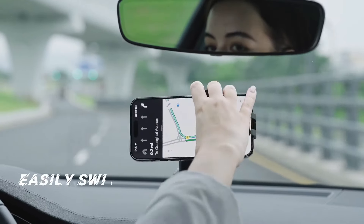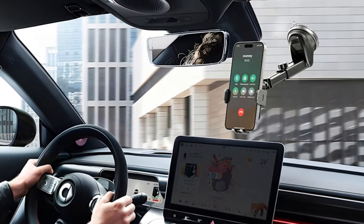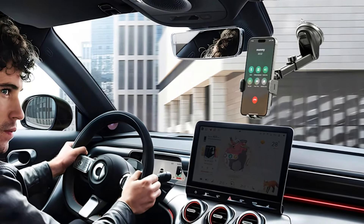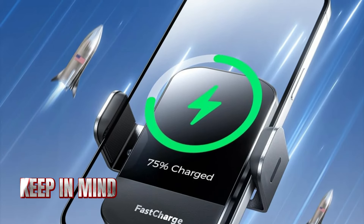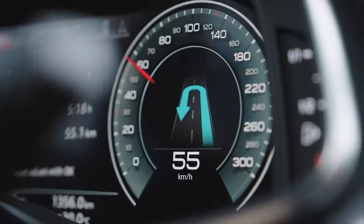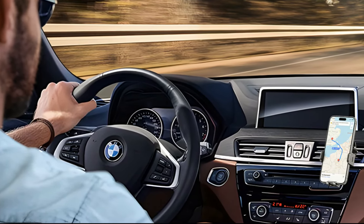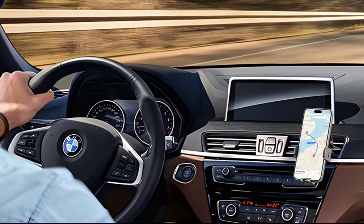The 360-degree rotating sphere helps adjust your viewing angle without compromising stability. The foreign object detection feature adds safety by alerting you if metal objects interfere with charging. However, the suction cup's grip weakens significantly in extreme cold, requiring frequent readjustment. Several users reported that the charging function becomes unreliable below 20 degrees Fahrenheit, and the auto-clamping mechanism can get sticky in freezing conditions. For areas with mild winters it's a solid choice, but those facing severe winter conditions might want simpler, more cold-resistant options.